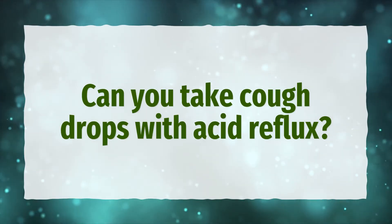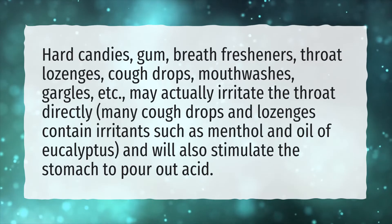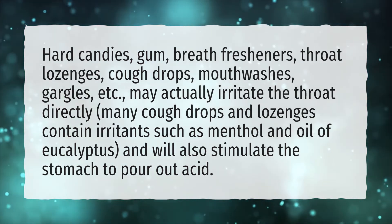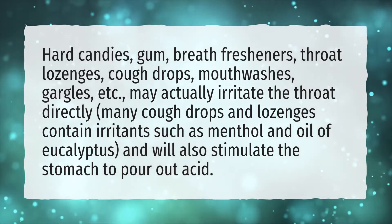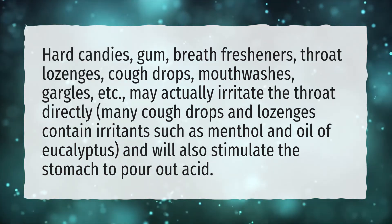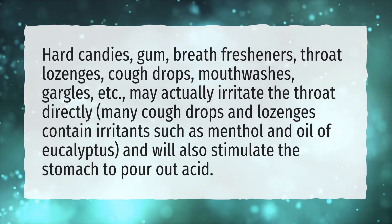Can you take cough drops with acid reflux? Hard candies, gum, breath fresheners, throat lozenges, cough drops, mouthwashes, and gargles may actually irritate the throat directly. Many cough drops and lozenges contain irritants such as menthol and oil of eucalyptus, and will also stimulate the stomach to pour out acid.